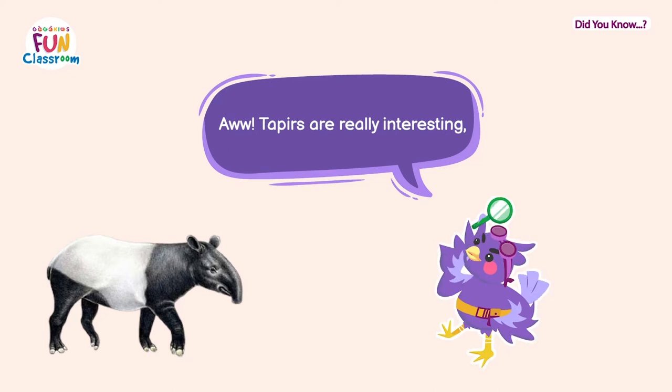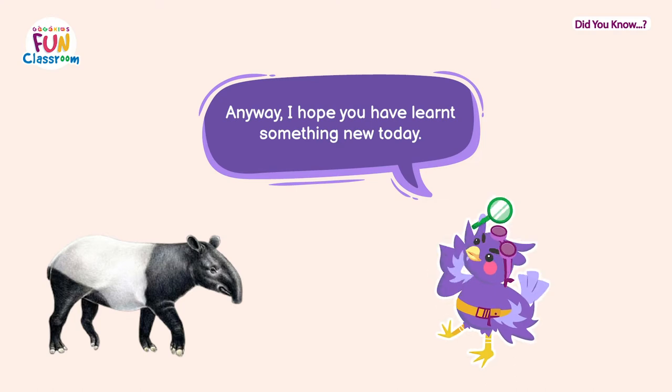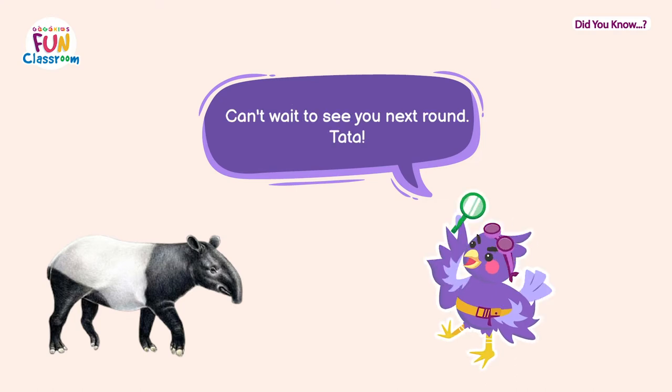Tapirs are really interesting, and I wish I could swim like them too! Anyway, I hope you have learned something new today. Can't wait to see you next time — ta-ta!